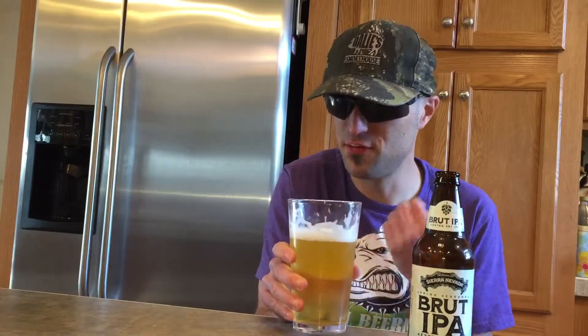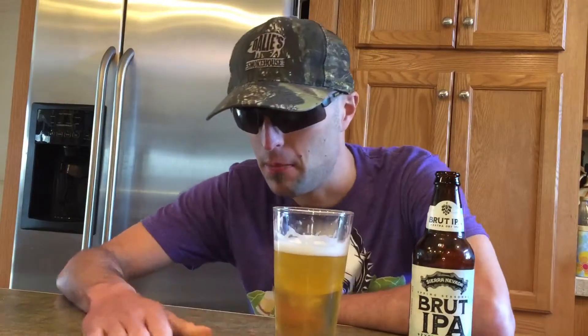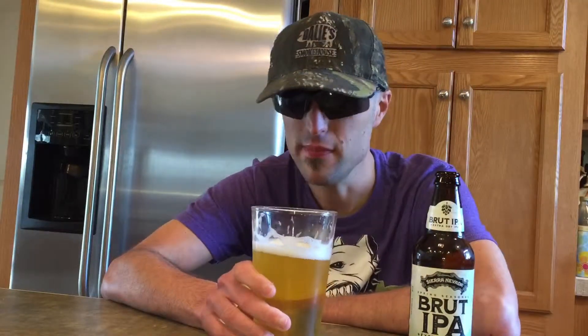I kind of get a little bit of fruitiness but very tiny on the taste. Not much more to say about this beer — I'm gonna give this a 6.5 out of 10. Try it out for yourself, guys, and thanks for watching. Drink responsibly.